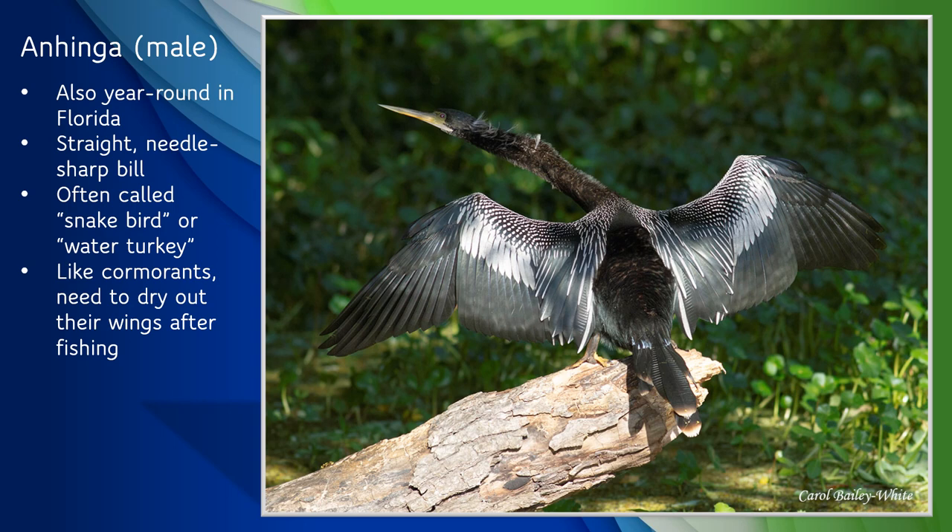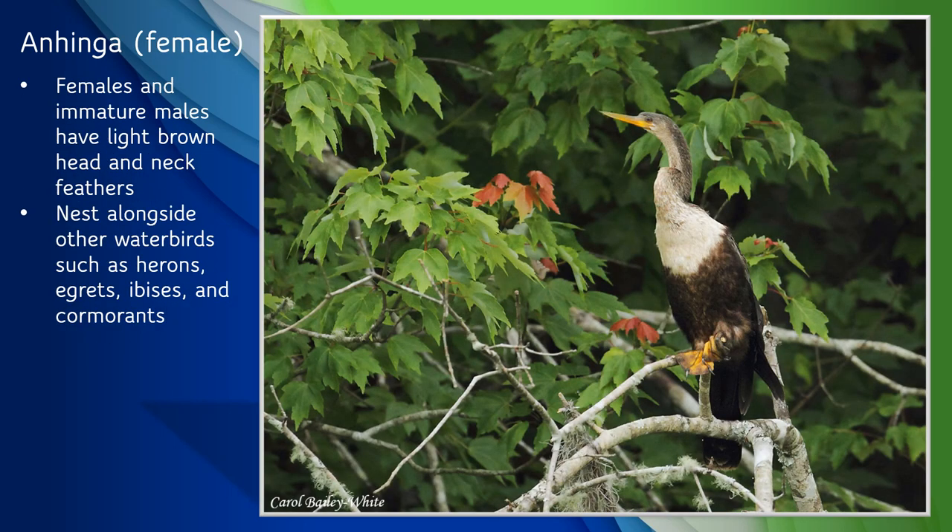The photo shows a male anhinga, with a dark head, neck, and body, and silvery feathers on the back of his wings. Another photo shows a female anhinga, or an immature male, with light brown neck and head feathers. Anhingas nest in colonies alongside other water birds like herons, egrets, and cormorants.